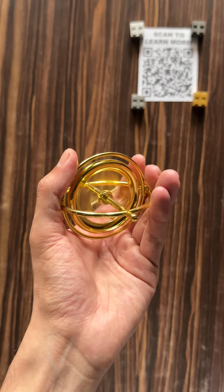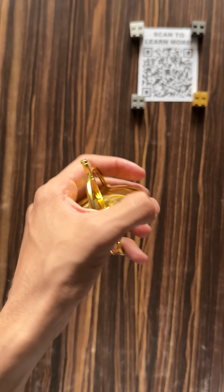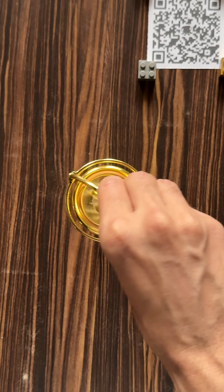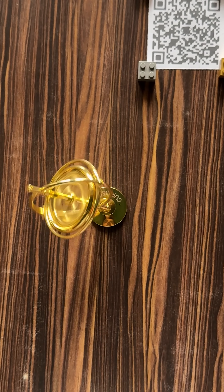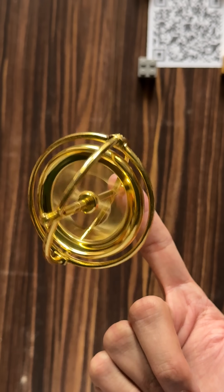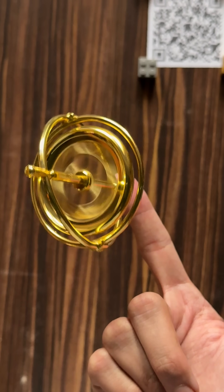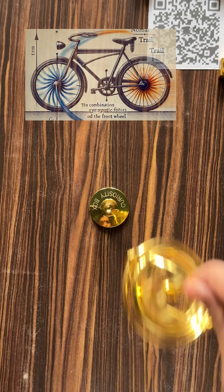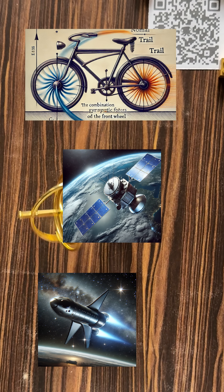Try holding it on your hand and rotating your wrist. You will feel the gyroscopic force resisting your motion. It feels almost alive, like it has a mind of its own. The secret is in the math — a gyroscope follows the principle of angular momentum, the same physics that keeps bikes stable, satellites aligned, and even helps rockets navigate through space.